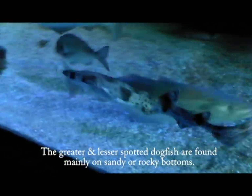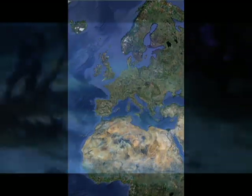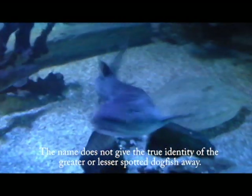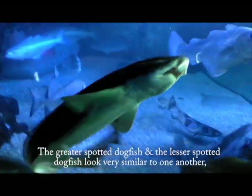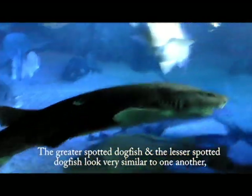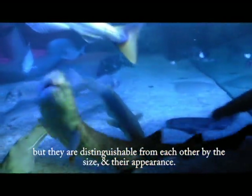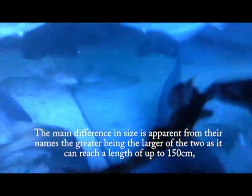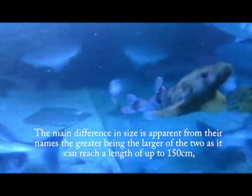The greater and lesser spotted dogfish are found mainly on sandy or rocky bottoms, all the way down to the west coast of Africa. The name does not give the true identity of the greater or lesser spotted dogfish away, as it is in fact a shark and not a fish as the name suggests. The greater spotted dogfish and the lesser spotted dogfish look very similar to one another, but they are distinguishable from each other by their size and appearance. The main difference in size is apparent from their names, the greater being the larger of the two, as it can reach a length of up to 150 centimetres.